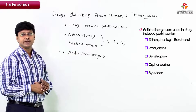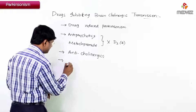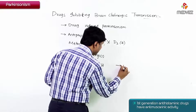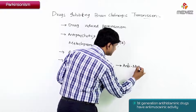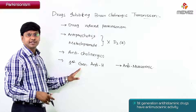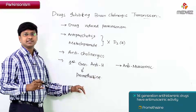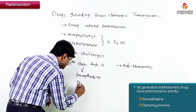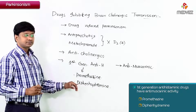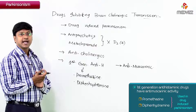Not only anticholinergic drugs — we can also use first-generation antihistaminics. Remember, first-generation antihistaminics have antimuscarinic property. Examples include promethazine and diphenhydramine. These drugs have antimuscarinic activity and can also be used for drug-induced Parkinsonism.